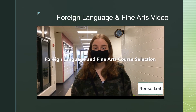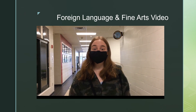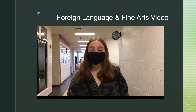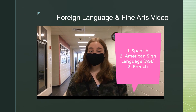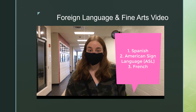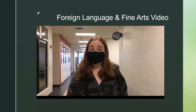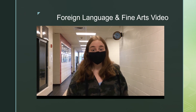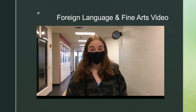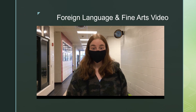Hi guys! My name is Reese Leaf and I'm here to help you choose your credits for foreign language and fine arts. The state of Texas requires that you take at least two years of the same foreign language to graduate high school. At Stratford, we offer Spanish, American Sign Language, and French. Usually you can take up to four or five credits if you'd like. Some more selective colleges really do like to see three years of the same foreign language, but most are fine with just two. I took three years of Spanish, starting in eighth grade and finishing in sophomore year. If you have any questions, see your counselor or our post-secondary counselor.